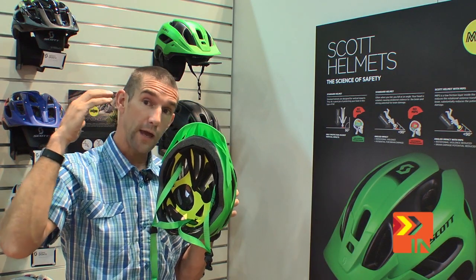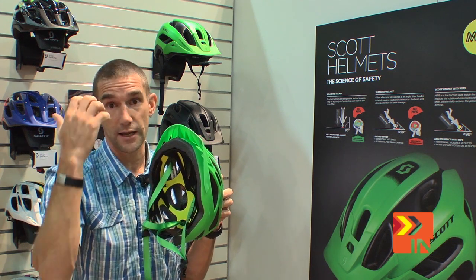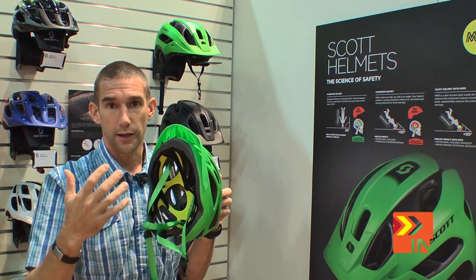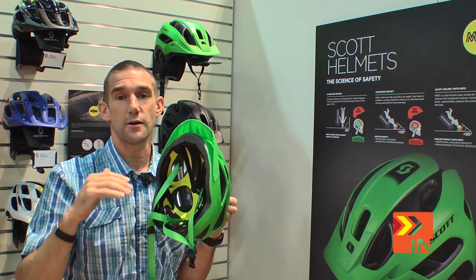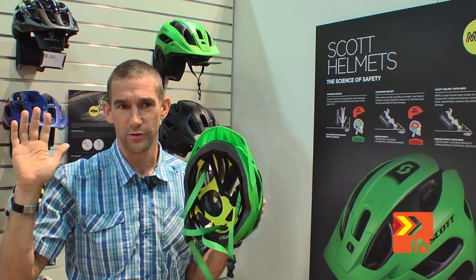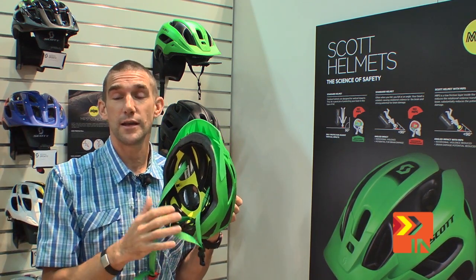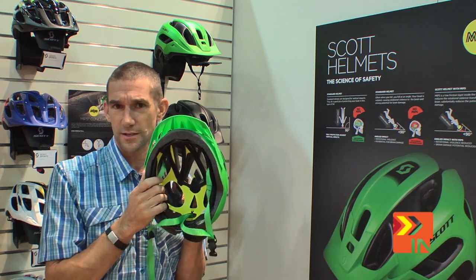Without it, you hit the ground and your head hits the outside of the helmet, and your brain hits the inside of your skull. Worst case scenario, you get knocked out and have a concussion. That actually happened to me two months ago — I don't remember a thing. So when I saw this technology, I was like, great. Does it add weight? Yes, it does — about 20 grams. But 20 grams to get up and walk away? I'll pay for that.